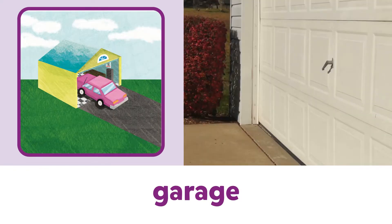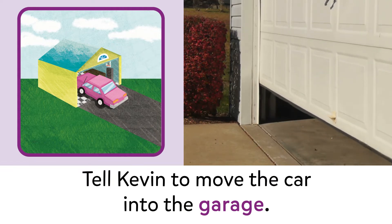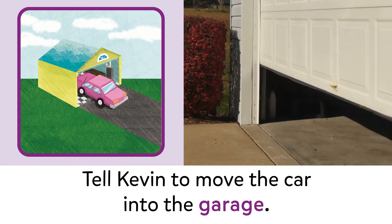Garage. Garage. Tell Kevin to move the car into the garage.